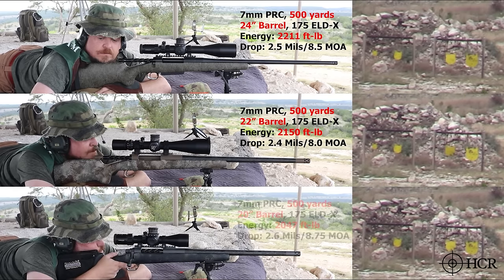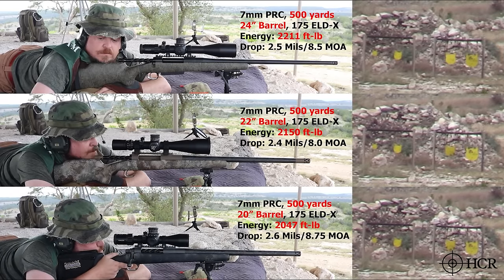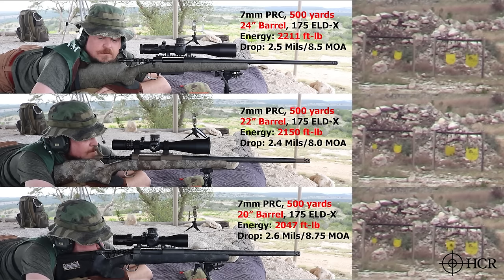500 yards, 20-inch gun. Ready — we are ready. Shooter ready — send it. There you go. Send one more. Nice. 20-inch gun, 500 yards.